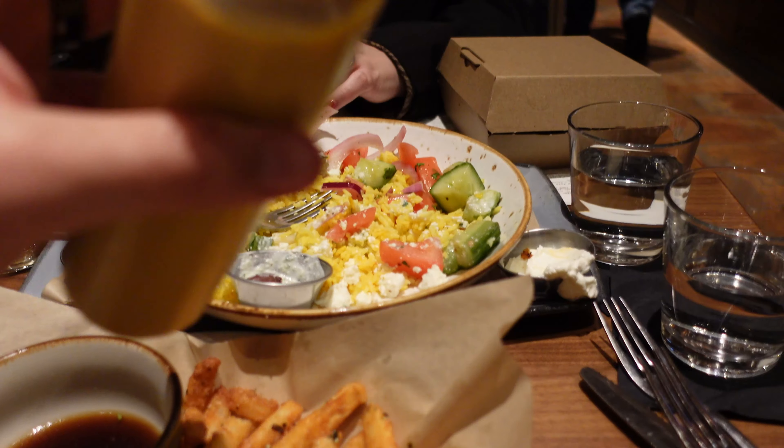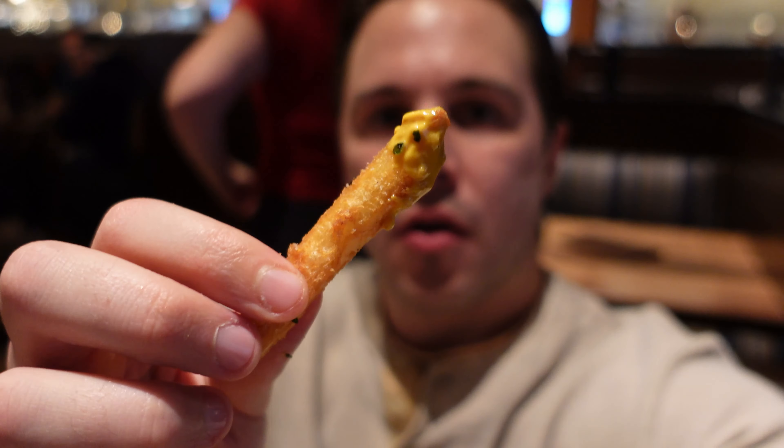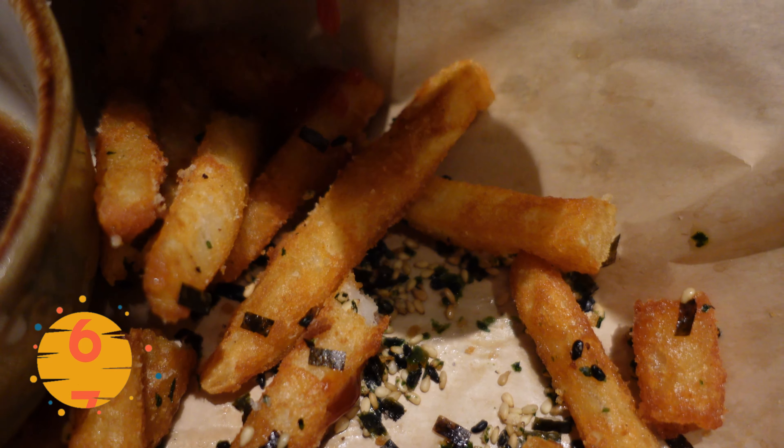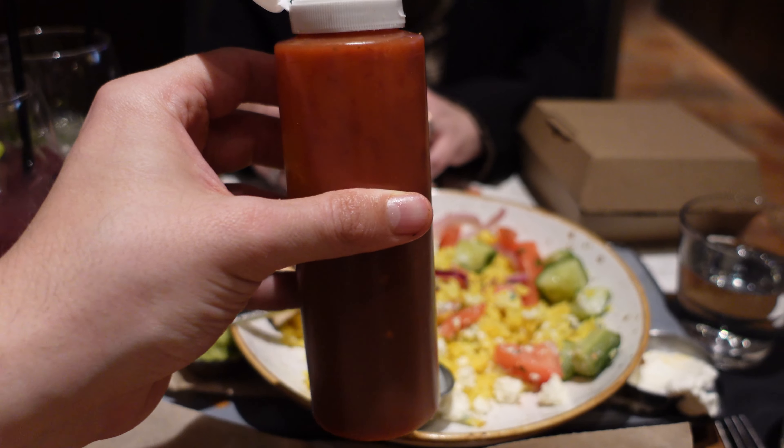I'm trying out the sauces now. The mustard is spicy — you taste the IPA. It's good with the fries — I'd say a seven. The barbecue sauce is very sweet — I'll give it a six, it's a little sweet for me though I do like sweet barbecue. The soy sauce tastes like a standard soy sauce — I'd give it a five. The hot sauce has got some heat. It's very spicy — too hot for me. I'm going to give it a five, but if you like heat you may enjoy it. It tastes like cayenne pepper.